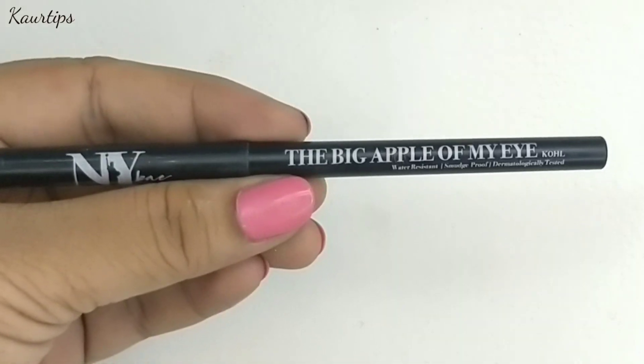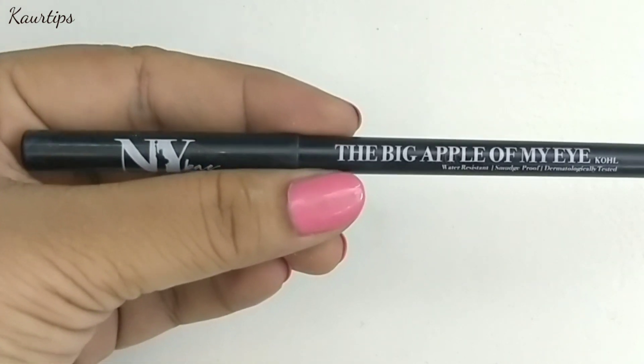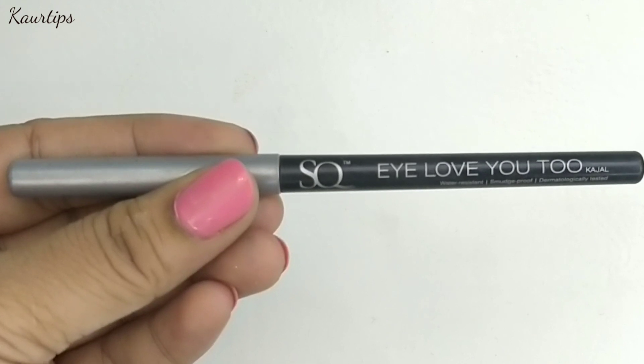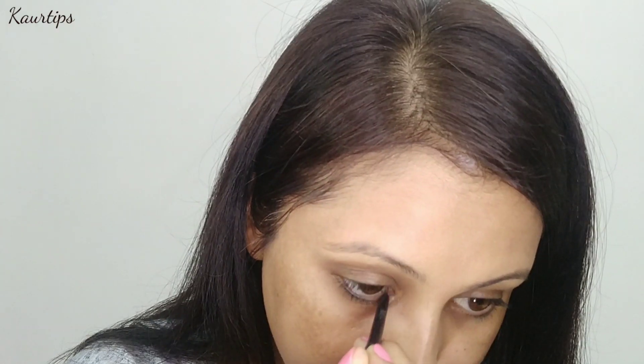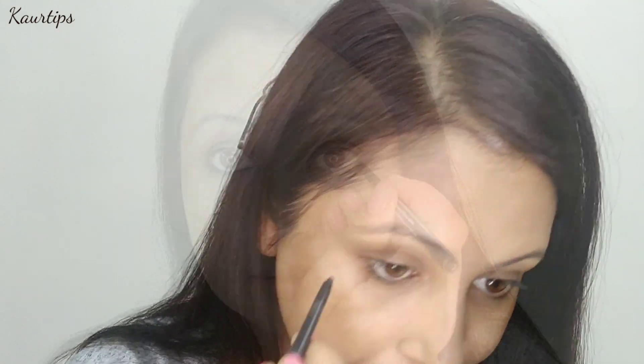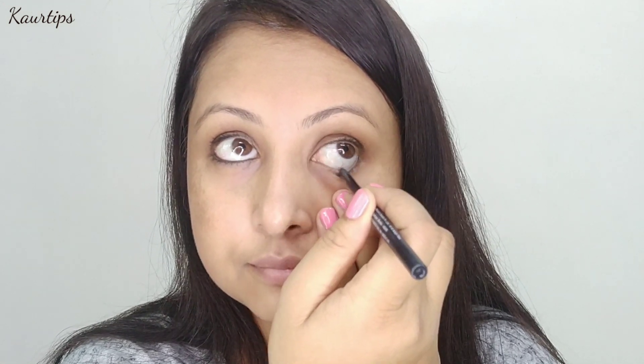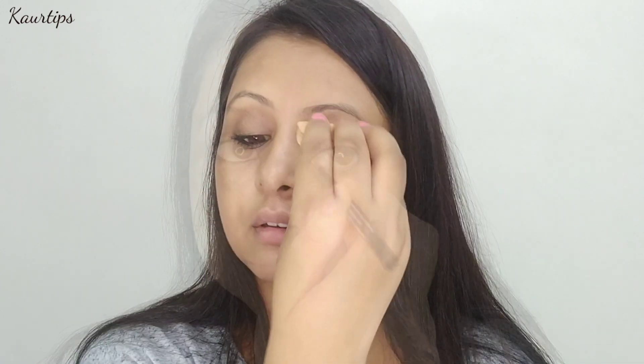Many times there are also requests from school girls to share makeup for school. I don't think you should wear heavy makeup for school, but college is a little more presentable, so you can definitely try this makeup. For kajal, both kajal options I have used are affordable — you will get them under Rs. 100.